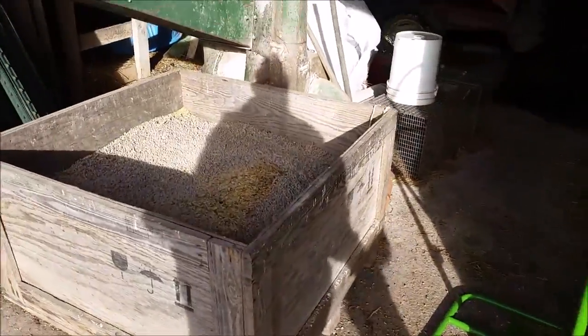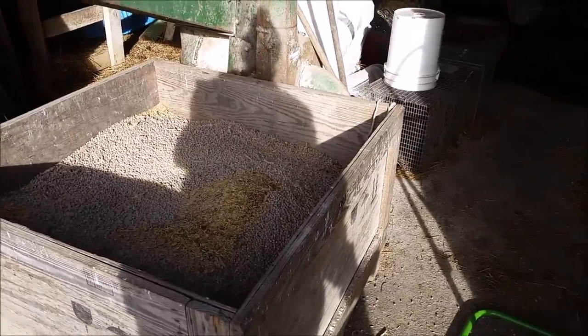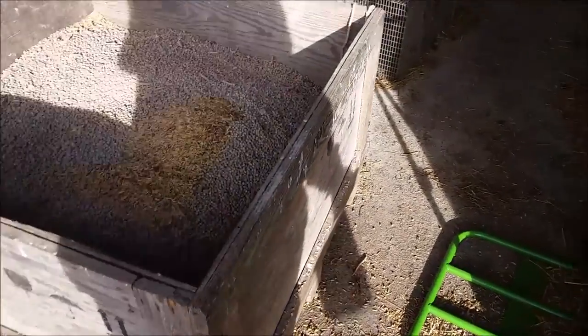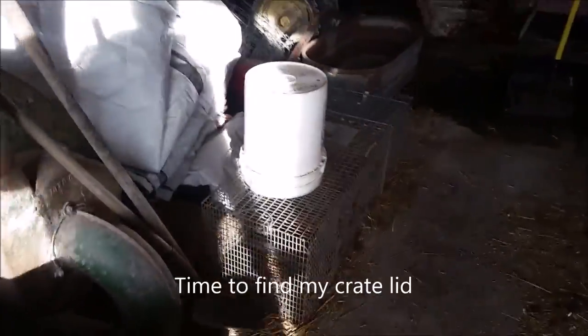So this is my feed room. A lot of times I leave this bin open, and then I find little bits of spilt grain. I filled this yesterday, so that spilt grain is from me — no big deal.